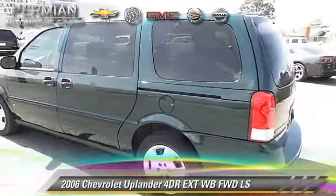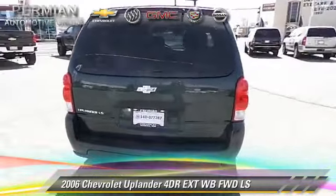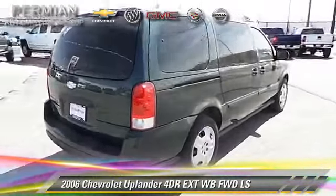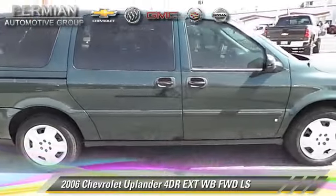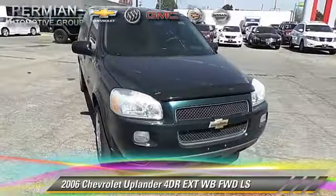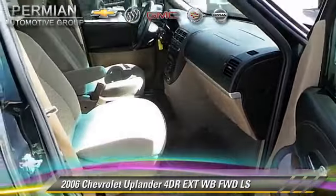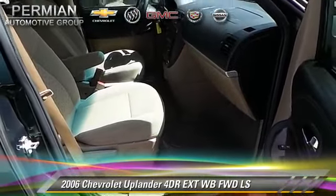The 2006 Chevrolet Uplander LS, with an automatic transmission. This vehicle, with fewer than 55,000 miles on the odometer, is well equipped. This Chevrolet features dual front airbags and tilt wheel. Safety features include traction control, on-stop, and stability control.